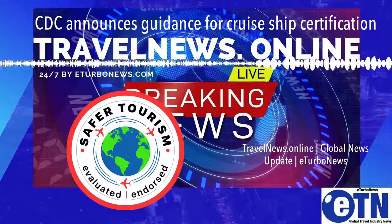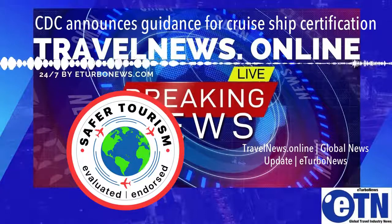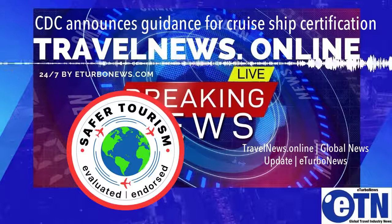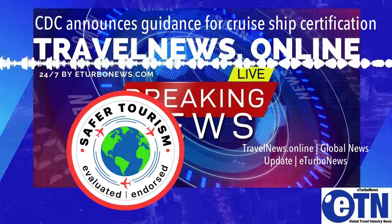CDC released the CSO in October 2020 to prevent the further spread of COVID-19 on cruise ships, from cruise ships into communities, and to protect public health and safety. The order introduced a phased approach for the resumption of passenger cruises to mitigate the risk of spreading COVID-19 on board.